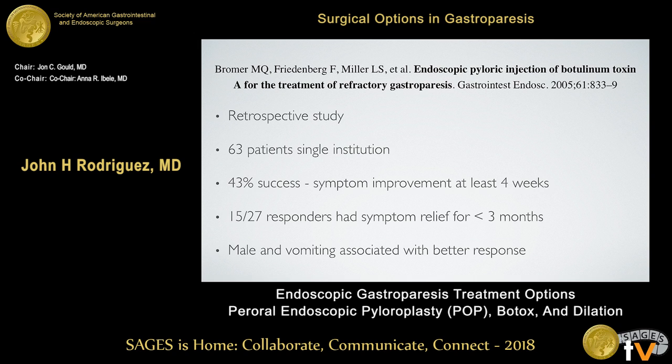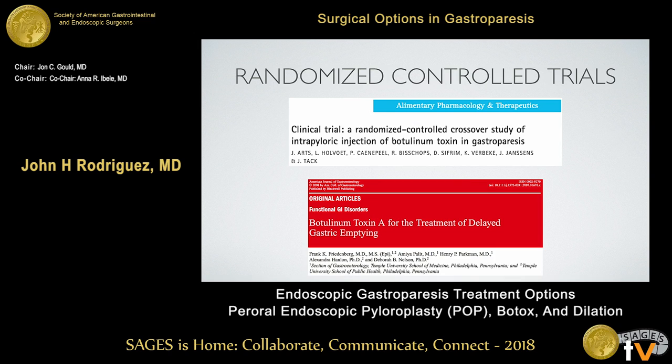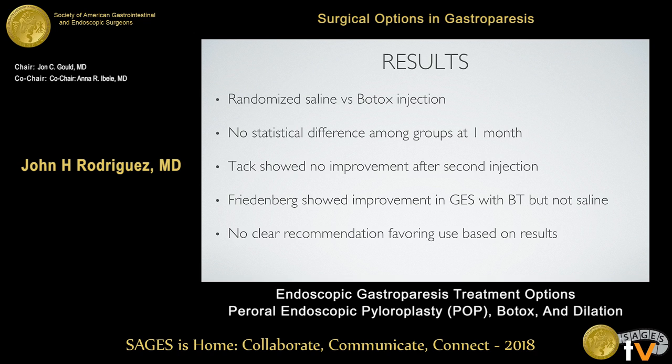Two randomized controlled studies — one from Professor Tack's group in Belgium and one from Dr. Friedenberg at Temple — were published close together. Both randomized patients to either saline or Botox injection and found no statistically significant difference between the groups at one month. In Professor Tack's crossover study, patients who received a second injection showed no improvement when crossing over from saline to Botox. The Temple group did show improvement in gastric emptying with Botox but not saline, but this doesn't always correspond with clinical improvement, making the clinical value of this data very limited.